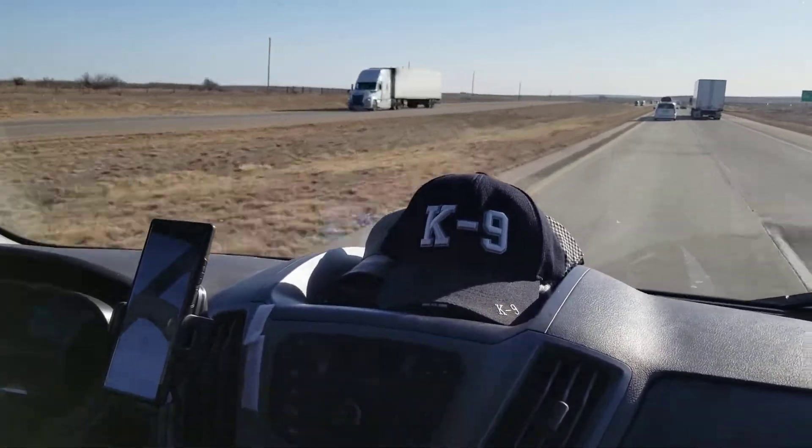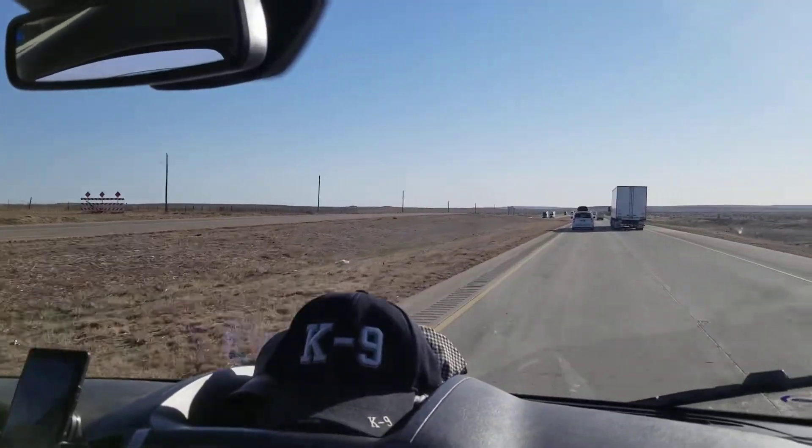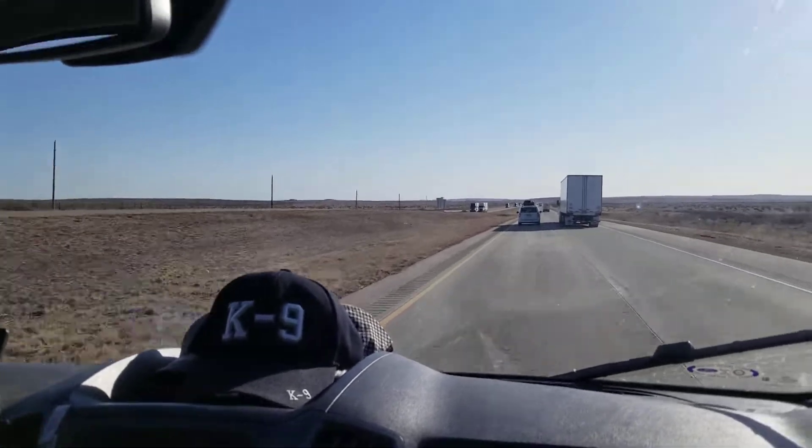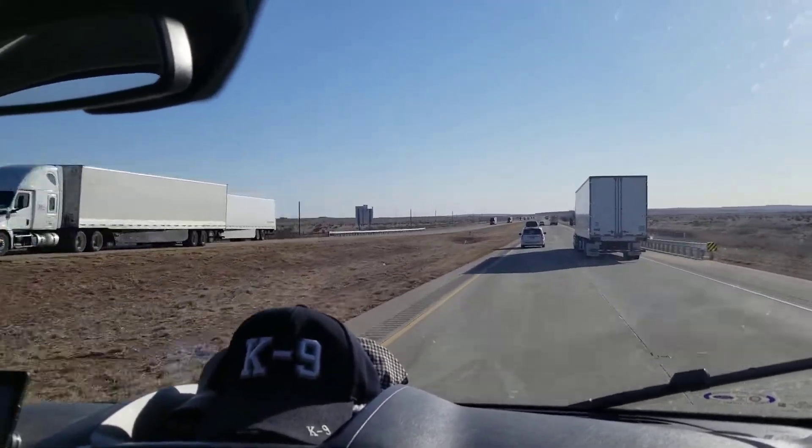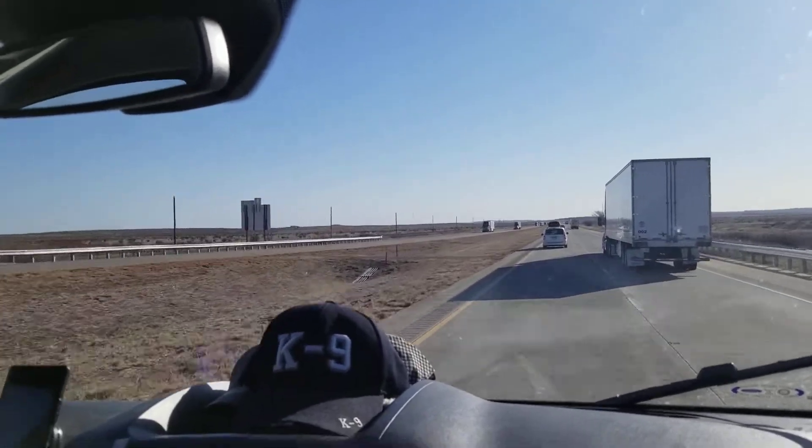Morning guys, Mark Farashi, ProTech Dog Training, heading down the road. We just went from New Mexico into Texas, and we've got another day's drive before we get to our location in Missouri with the dogs.